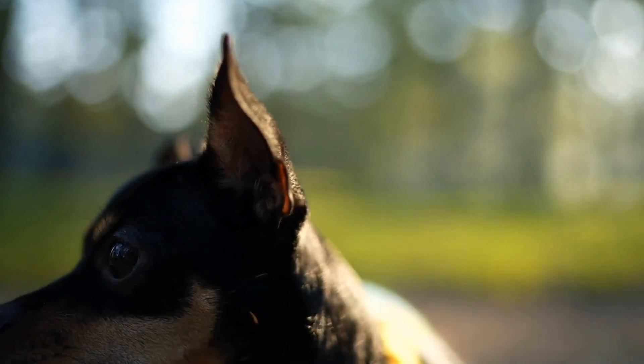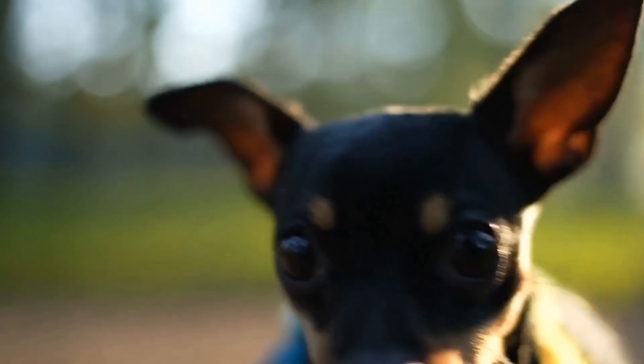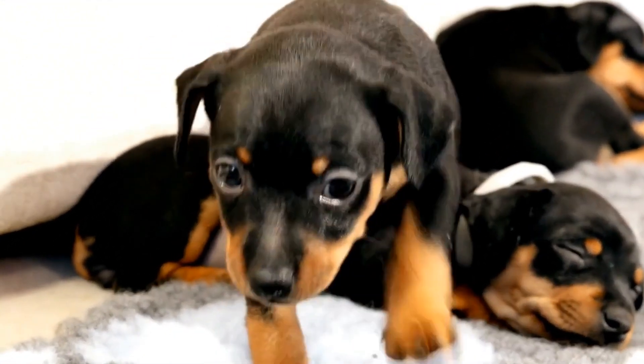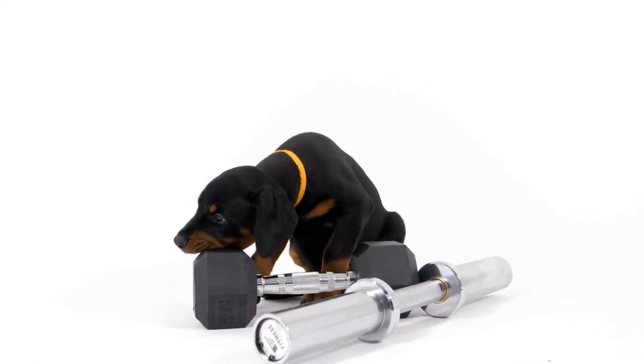Two: introduce scent games. Since barn hunts revolve around locating hidden rats, it is crucial to introduce scent games to your Doberman. Begin by hiding treats or toys with a distinct scent and encouraging your dog to find them using their nose. This process helps strengthen their scent detection abilities.